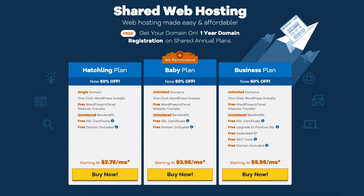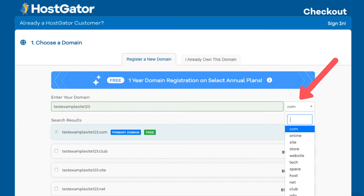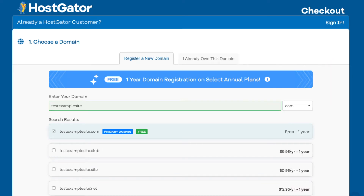Next, click the buy now button on the plan you want to select. You will see the choose a domain section. This is where you can search for a domain name for your site or enter a domain name if you already own one. You'll see the search field where you can type in a domain name that you want. Over to the right you can select a domain extension, for example .com, .net, .org, and so on. .com is the most popular domain extension so I'd recommend going with a .com if you can. Type in the search field a domain name that you want and click off to the side and it'll let you know if it's available or not.